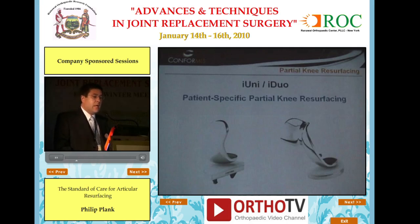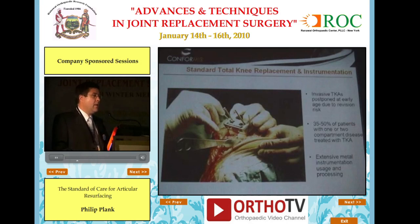I want to talk primarily about our current product offering — the partial knee resurfacing, the iUni and the iDuo. The basic premise is that in many patients, knee replacement is delayed until a later age because of the invasive nature of the procedure and the potential need for revision surgery. Data from the NIH osteoarthritis initiative show that up to 35–50% of patients with OA have unicompartmental or bicompartmental disease and are candidates for partial rather than total knee replacement. Total knee requires extensive instrumentation, which I will also address.